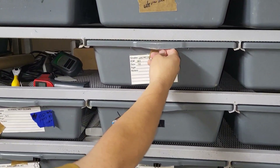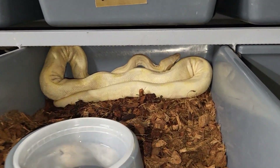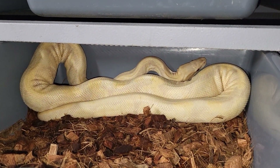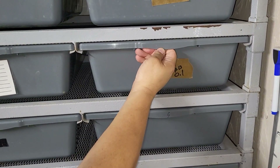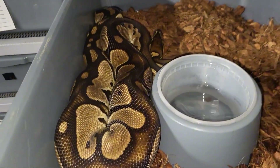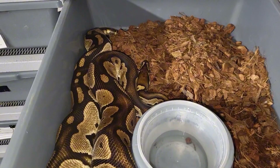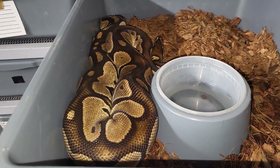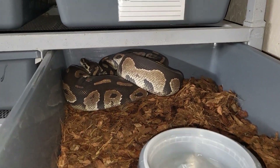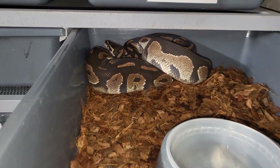That's a male lavender head. Head enchi snow project from Tracy, yes. Lace black pied female. That's a nice snake. Blackhead fire female — in shed, she's deep in shed.